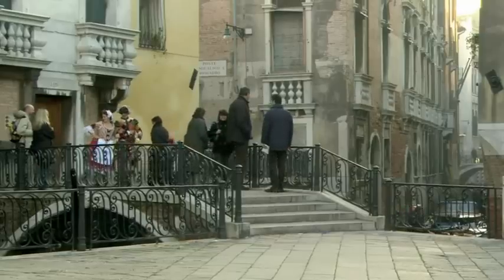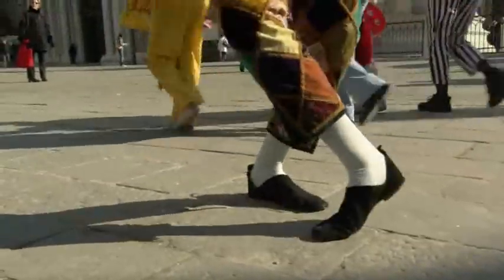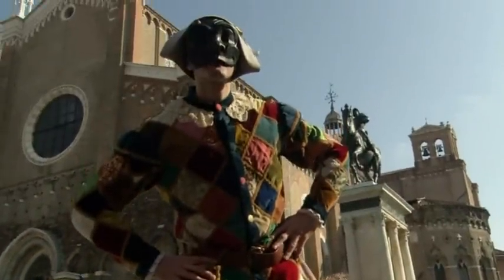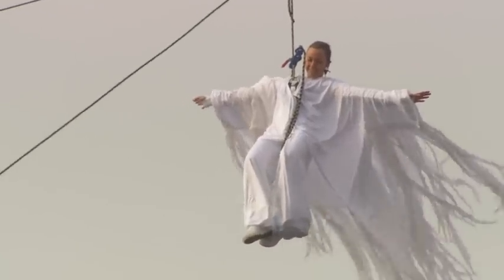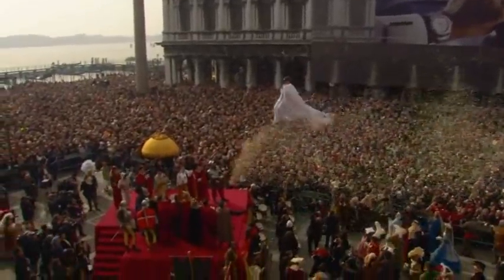On day three of our tour, you're at leisure, and you'll have some free time to make your own explorations, and enjoy watching the street performers and dancers before returning to your hotel. You may decide to head to the centre to watch the traditional events of the flight of the dove, so symbolic of the Venice Carnival.